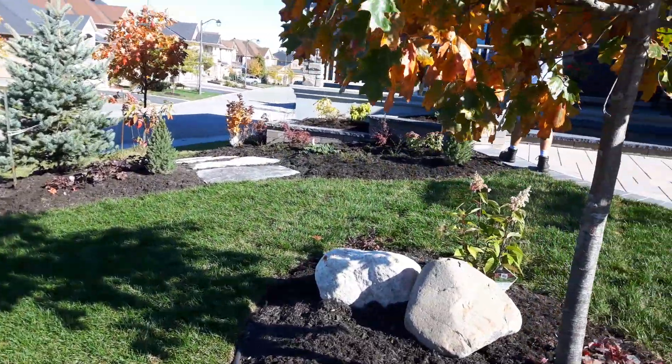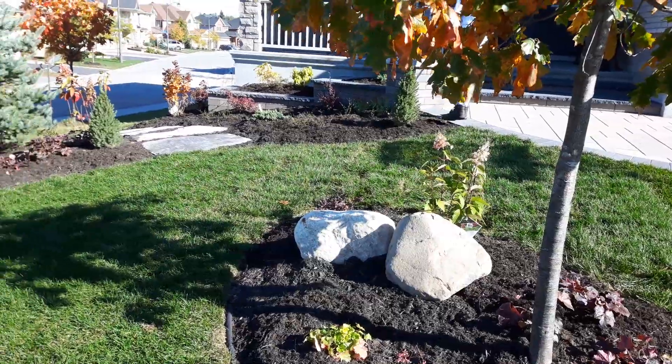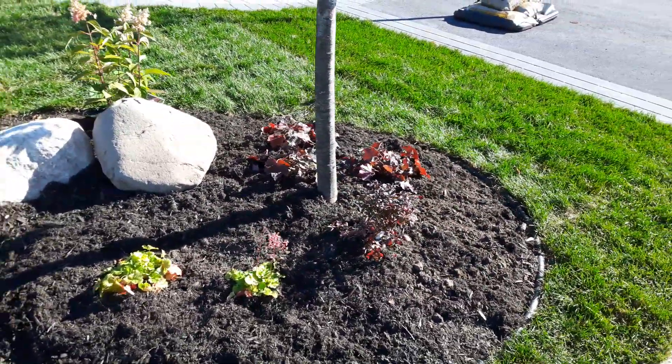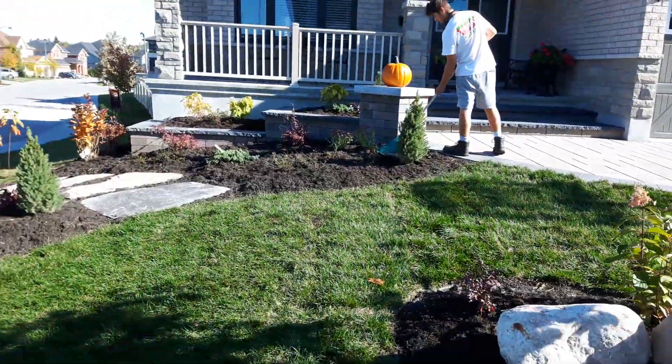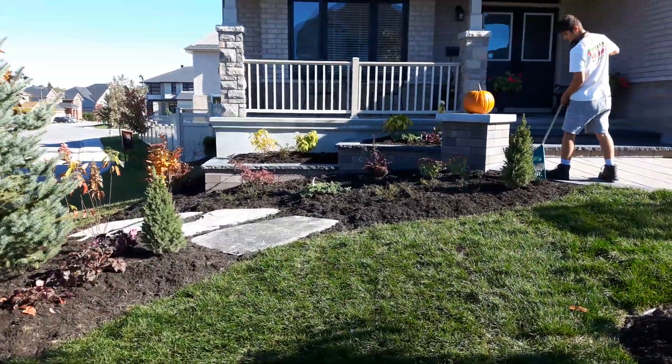We did this one today on October — Friday the 20th. I just wanted to give you guys a quick overview of what we've been doing. There's Nick making sure that it looks nice and tidy at the end — he's doing a good job there.